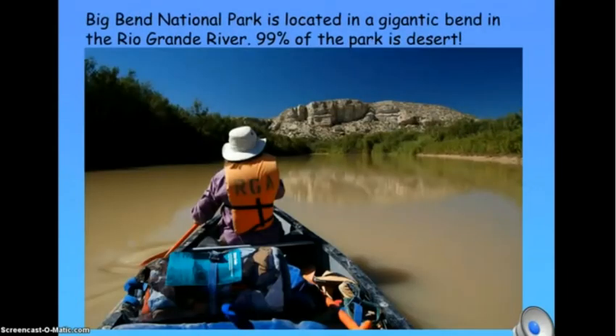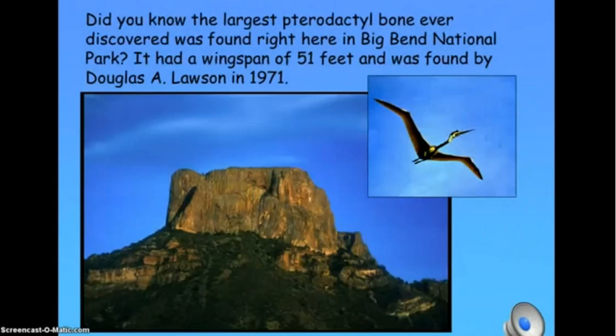Big Bend National Park is located in a gigantic bend in the Rio Grande River. 99% of the park is desert. Did you know the largest bone ever discovered was found right here in Big Bend National Park? It had a wingspan of 51 feet and was found by Douglas A. Lawson in 1971.